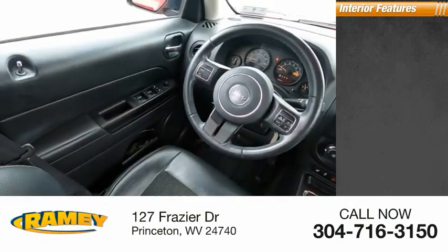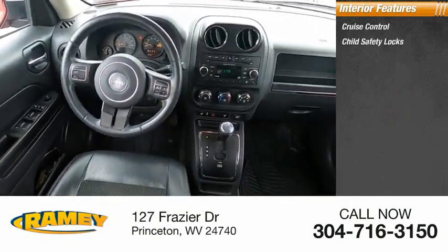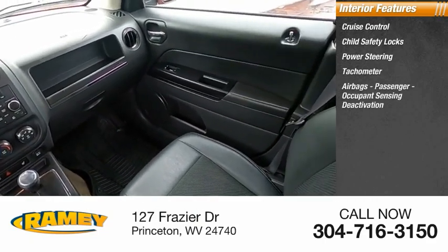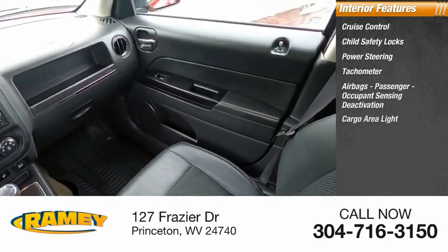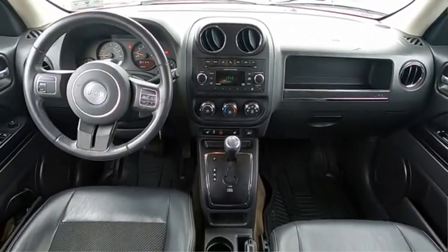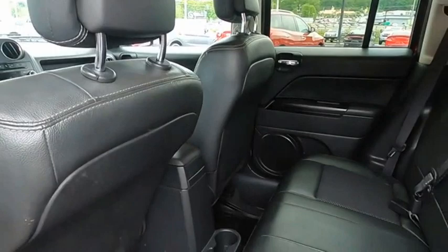Inside you'll find cruise control, child safety locks, power steering, tachometer, airbags with passenger occupant sensing deactivation, cargo area light, trip odometer, and compass. This beauty will make even your house keys jealous. Drive it today.